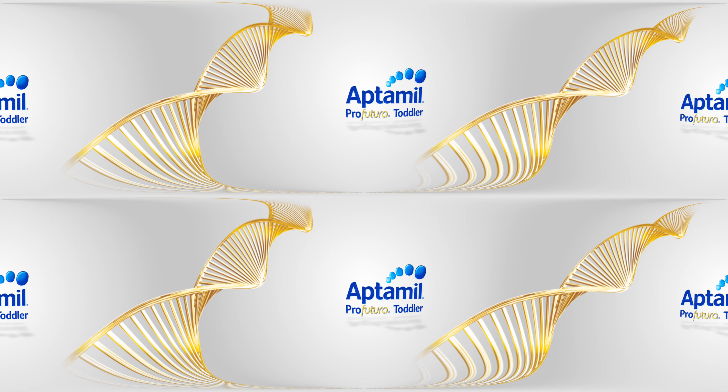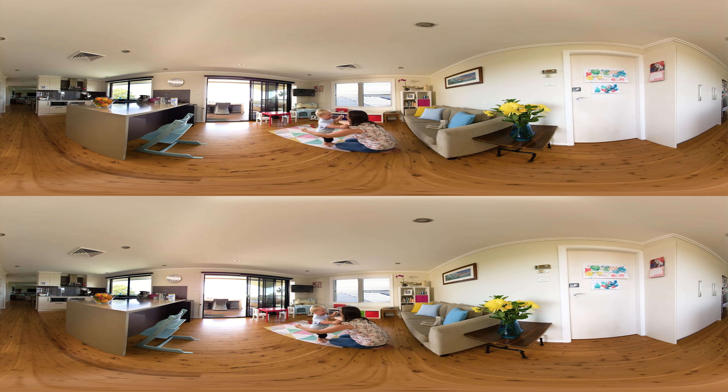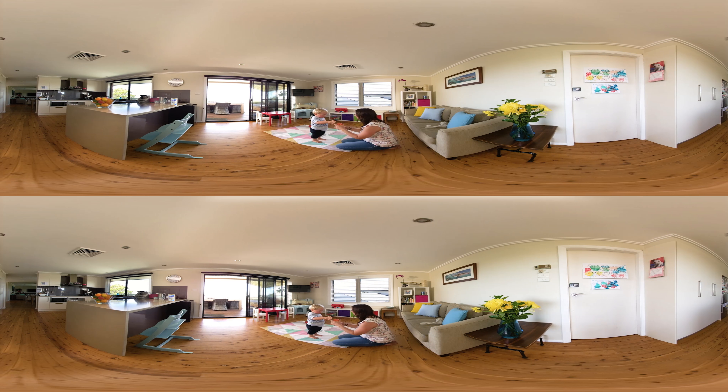Welcome to the Danone Nutricia Aptimil Pro Futura Virtual Reality Experience. Nothing is more important than the health and development of your child. You take great care to make sure they are always happy and healthy.